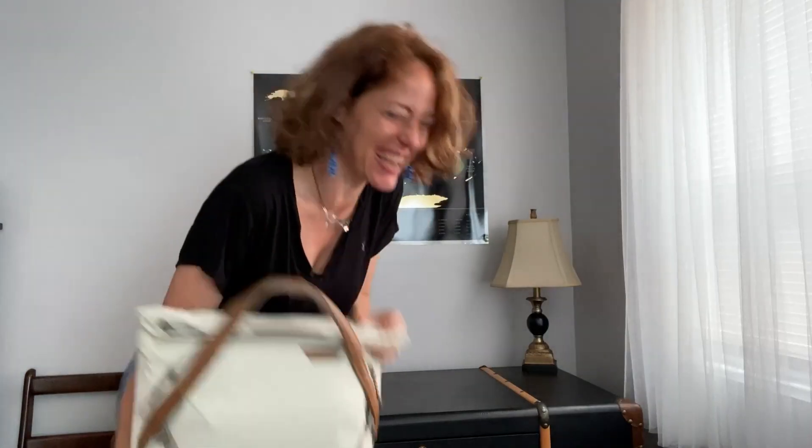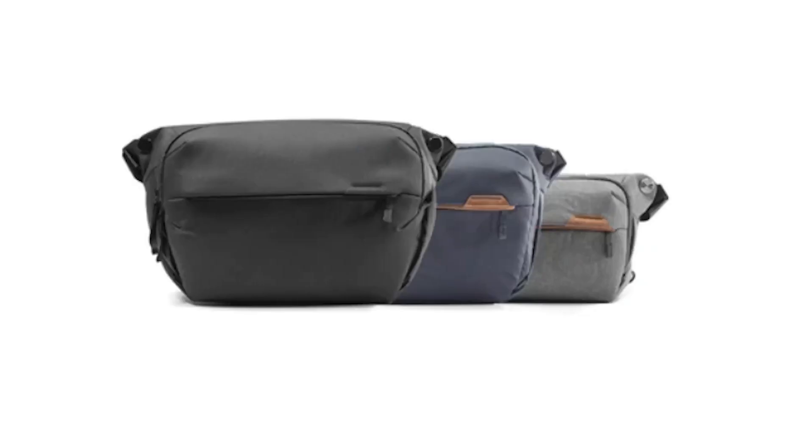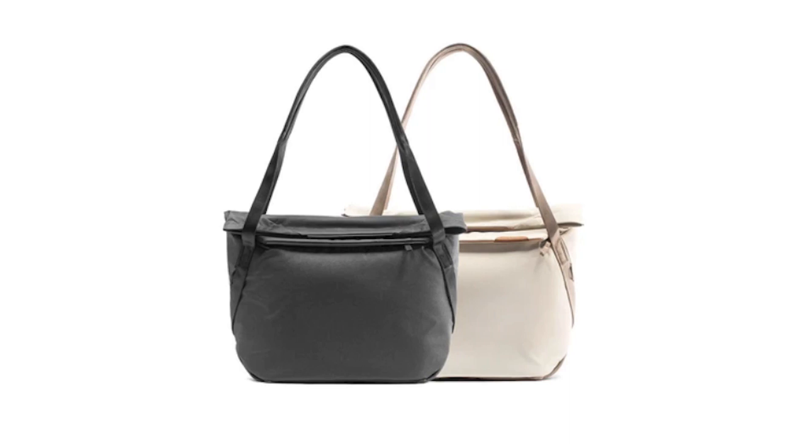It's part of their Everyday line of bags, which includes the Everyday Sling at 3, 6, and 10 liters, the Everyday Messenger which is 13 liters, and the Everyday Tote which is 15 liters.